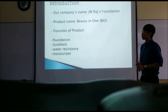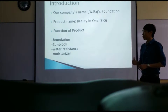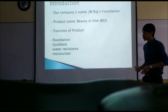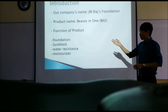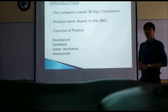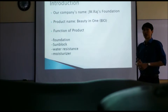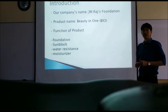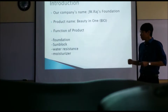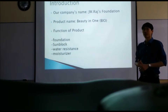The functions of our product are: first, it is a foundation — normally girls put foundation on before makeup. Second, it includes sunblock, so consumers do not have to worry when outdoors, as it protects them from UV light. Third, it is water resistant, so consumers don't have to worry when in water or sweating.